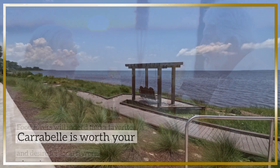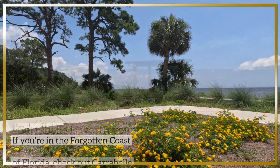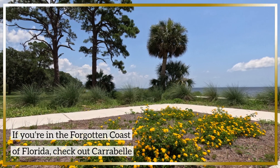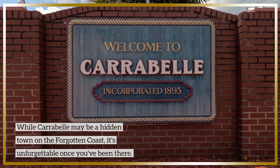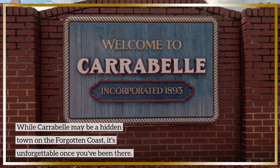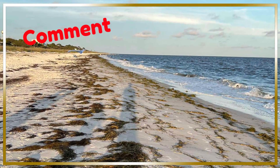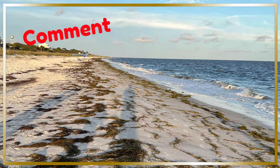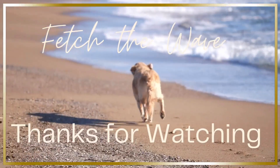Between the beaches, wildlife, and seafood, Carrabelle is worth your time. So if you find yourself touring the Forgotten Coast of Florida, spend some time in Carrabelle. While Carrabelle may be a hidden town on the Forgotten Coast, it's unforgettable once you've been there. Let us know if you have heard of the Forgotten Coast in the comments — we'd love to know your favorite spot. Thank you so much for watching, and until our next adventure, take care.